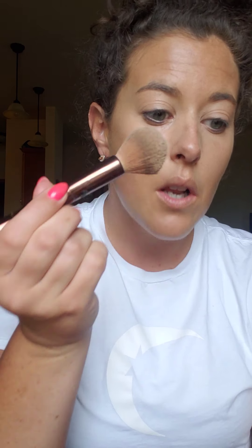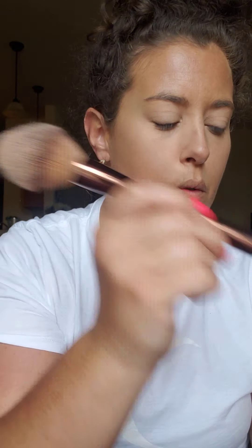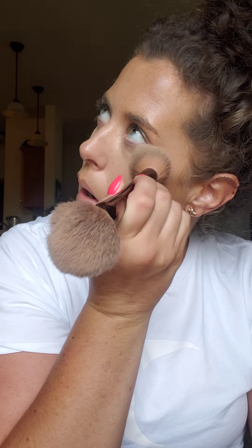Now I'm going to set it with the MAC Mineralized Skin Finish powder. I'll take my brush and mattify this to help it set for the day so it doesn't move, stays on my face, and gives me that matte look — which I prefer over the shiny look of the CC cream.